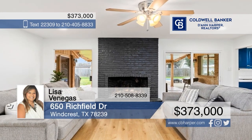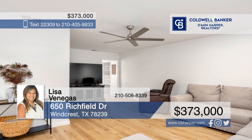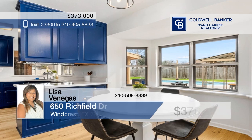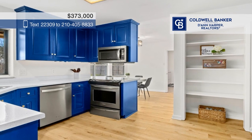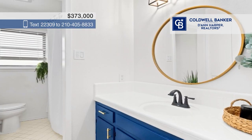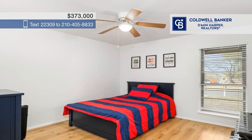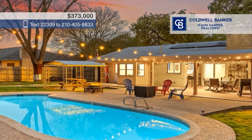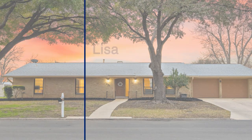Nestled in Windcrest, Texas, this newly updated home sits on 0.32 acres with mature trees. Upon entry, you're welcomed with fresh paint throughout, new flooring, and a kitchen that boasts ample space. There are three bedrooms and two baths, offering plenty of space for all. Host gatherings with loved ones in the beautiful privacy-fenced backyard, while enjoying summer in your private pool. Lisa Venegas has the keys and is ready to show you everything this home has to offer. Give her a call today.